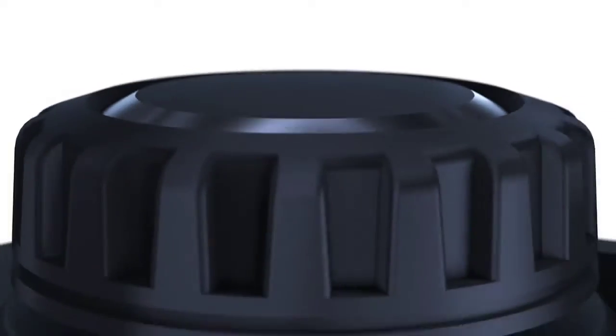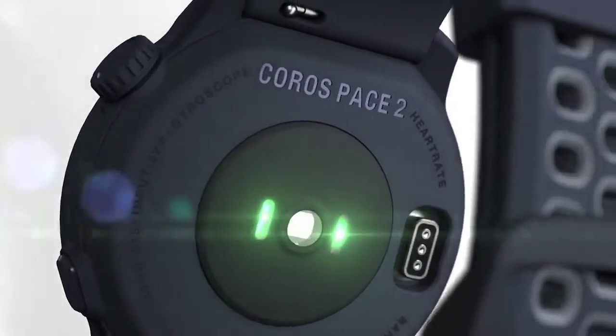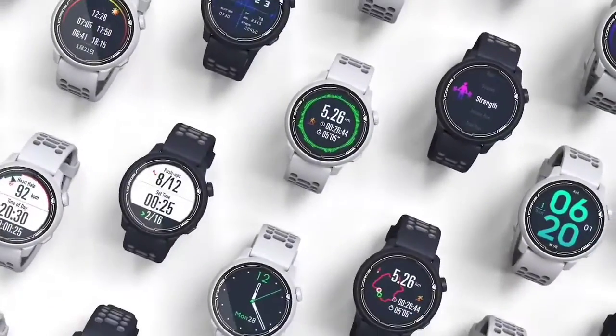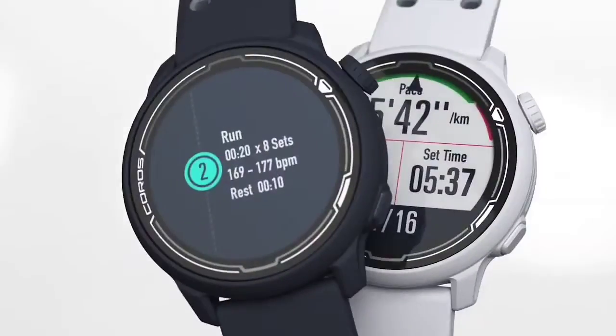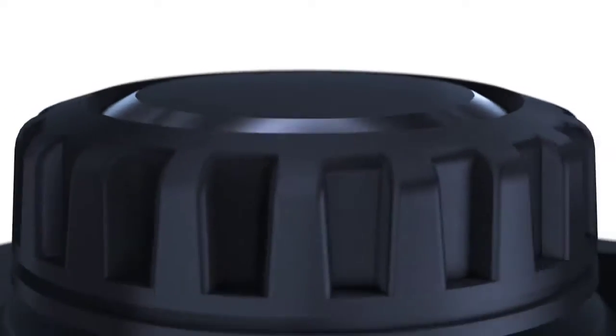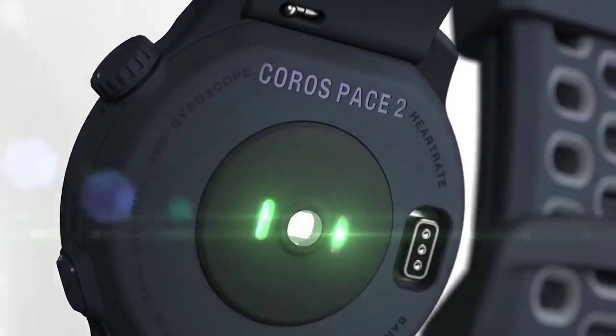Like the more expensive fitness watches, you're getting all the typical tracking data — steps, sleep, calories burned, 24/7 heart rate monitoring, workout time, and intensity. The app then uses this data to give training load and fitness insights. Within the app, you can also create and push workouts to your watch for running, biking, swimming, and strength training.